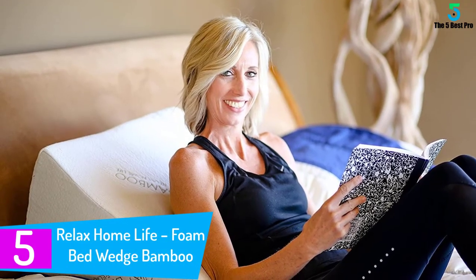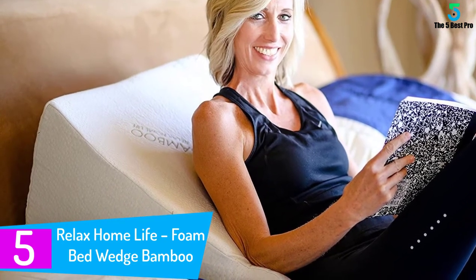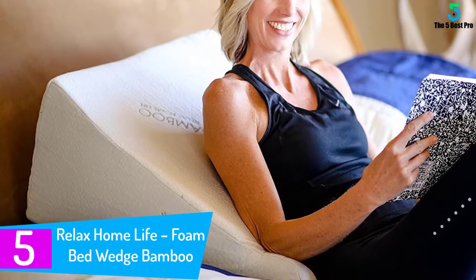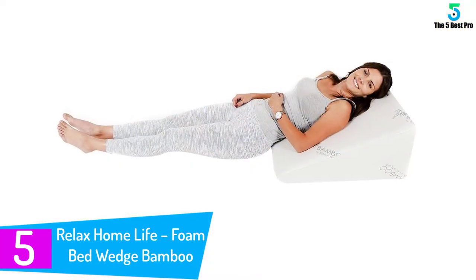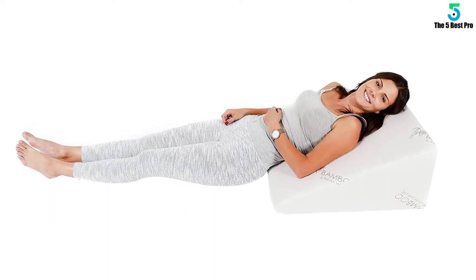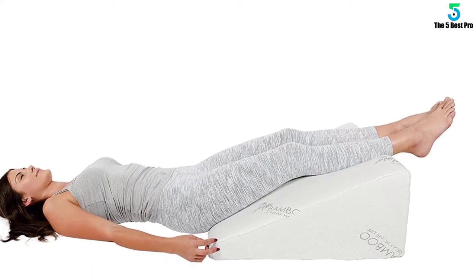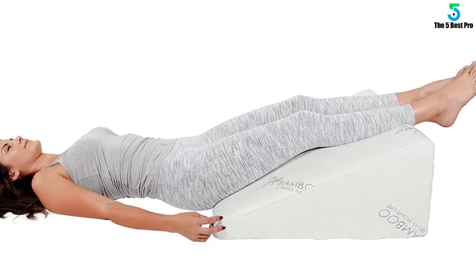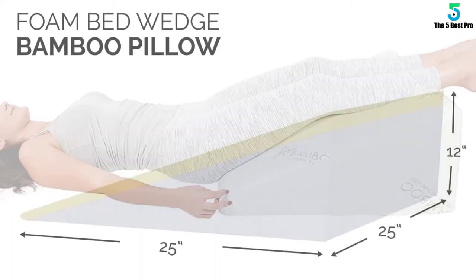Number 5: Relax Home Life Foam Bed Wedge Bamboo Pillow. The Relax Home Life Bamboo Pillow uses a bamboo material for their wedge pillows. This guarantees that the pillows are softer without any harmful chemicals on the material. So if you need a high quality therapeutic pillow, consider Relax Home Life's wedge pillow. This has helped a lot of people with health problems that don't go away with medications alone.